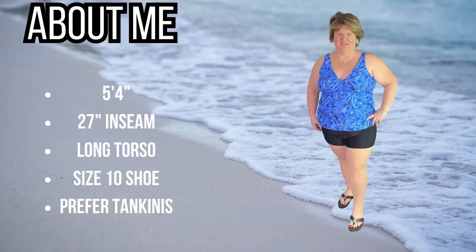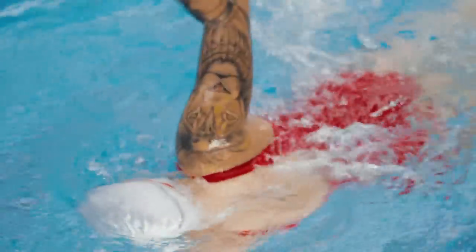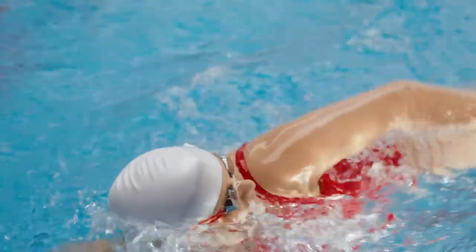These bathing suits are very flattering for women over 50 who have an apple body shape. Just for reference, I'm five foot four. I have a 27-inch inseam but a very long torso, and sometimes that can make it very difficult for me to find a one-piece bathing suit that fits me properly — sometimes the torso is just a little too short.